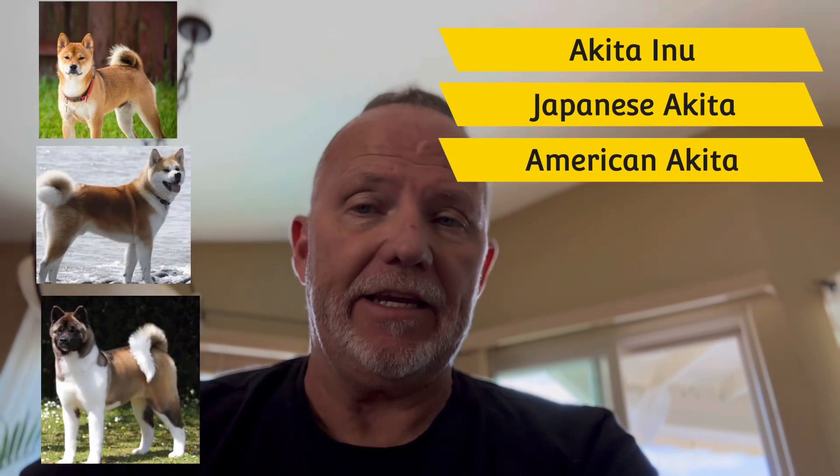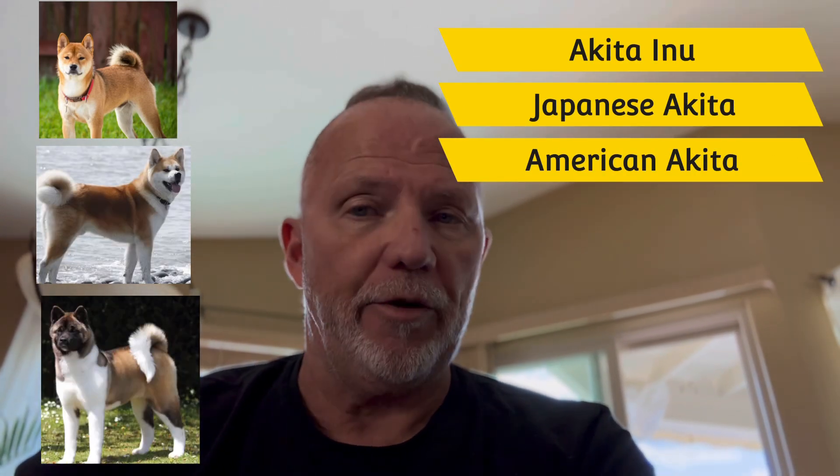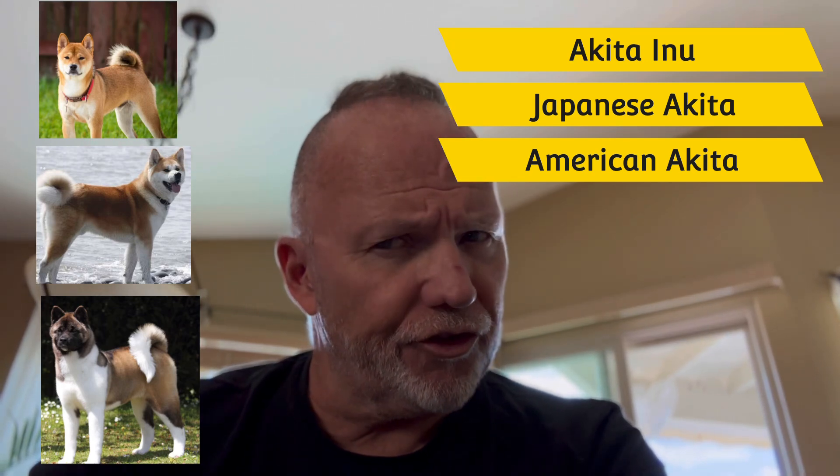The Akita Inu is not a breed recommended for a first-time dog owner. They can be a bit difficult, challenging, and stubborn when it comes to training and familiarizing them with your personality. An Akita is a very intelligent, smart dog. An American Akita is a large dog — our dog happens to be 124 pounds — and they can be somewhat of a challenge when it comes to training them.